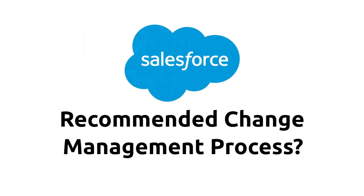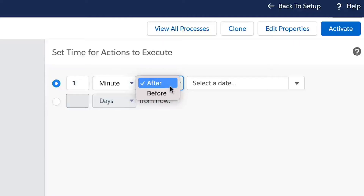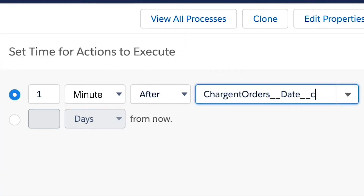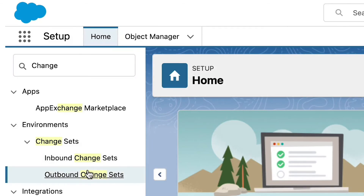What is the Salesforce recommended change management process? We have another video for you that you can find in the description of this video. Chargent recommends the following best practices specific to some challenges we have seen in supporting our customers with Salesforce payments. When creating automation that touches Chargent objects, make sure to add a small delay on the actions so it won't get caught in the order of execution and conflict with our process while transactions are being processed.